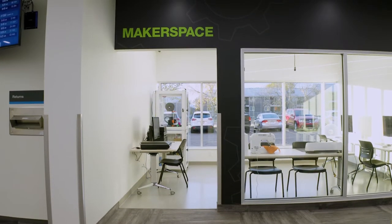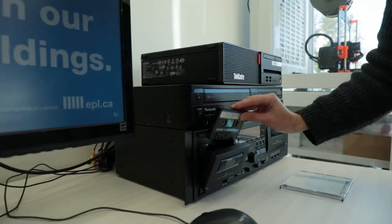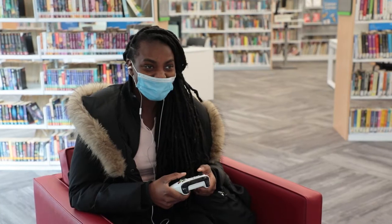Also new is our Makerspace, where you can sew, design, 3D print, or even convert your old video cassettes. And don't forget to check out the new reservable gaming space.